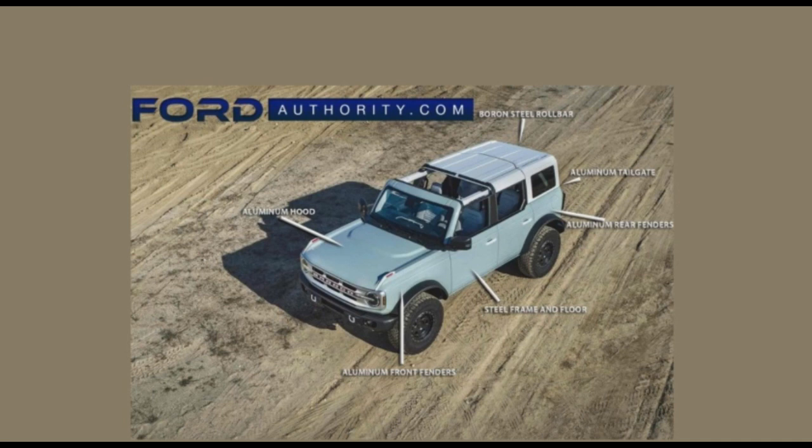A large portion of the body of the 2021 Ford Bronco is made from lightweight aluminum. This includes the hood, the front fenders, the rear fenders, the doors, and the tailgate. Meanwhile, steel was used to construct the Bronco's frame and floor. The sport tube and the cage are made from boron steel as well.